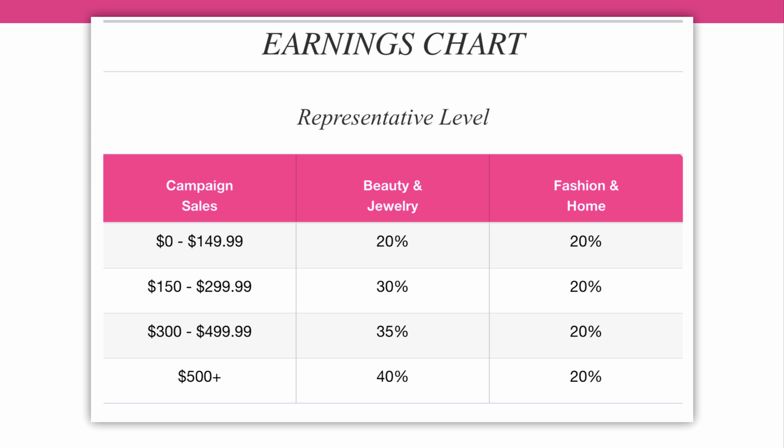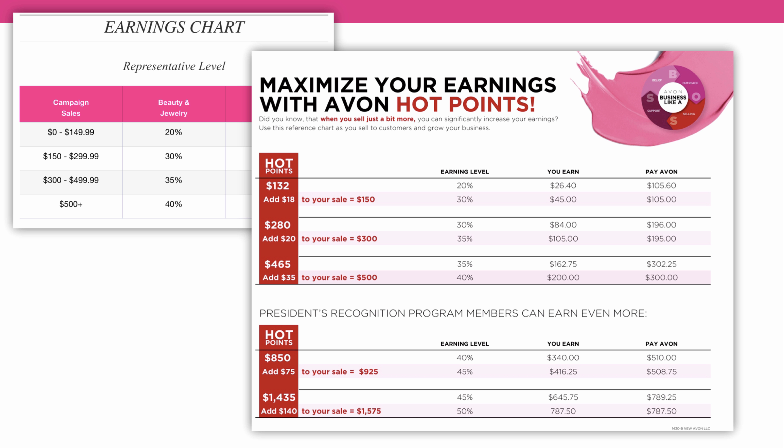It's that important. If you need a copy of this earnings chart, you can go to youravon.com, go to earnings opportunities, and it's right there. Make sure you're keeping this handy near your workspace so you're not missing out. I'm going to show you both charts here so you can see what I'm talking about. On the left is your earnings chart, and on the right is our hot points. I have mine printed out so that I always have it close by so that I can talk with some of my new reps about hot points.